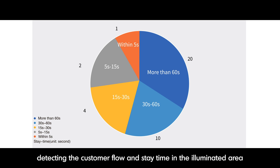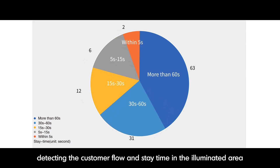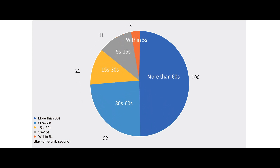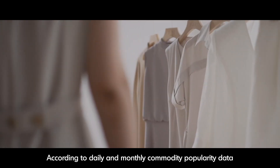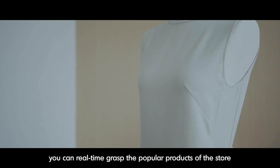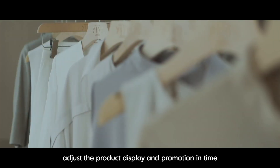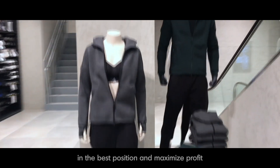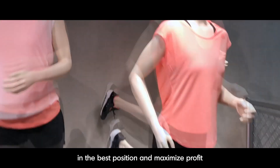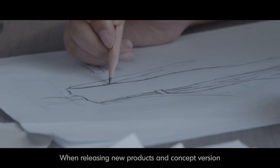It detects the customer flow and stay time in the illuminated area. According to daily and monthly commodity popularity data, you can real-time grasp the popular products of the store, adjust the product display and promotion in time, then display the most popular products in the best position and maximize profit.